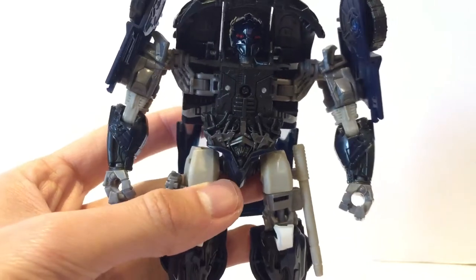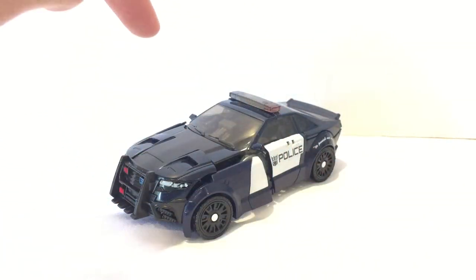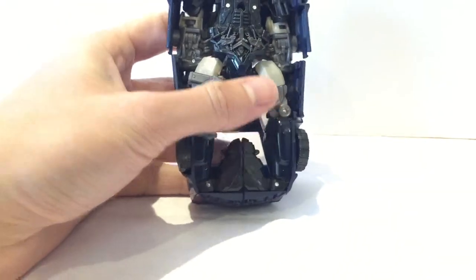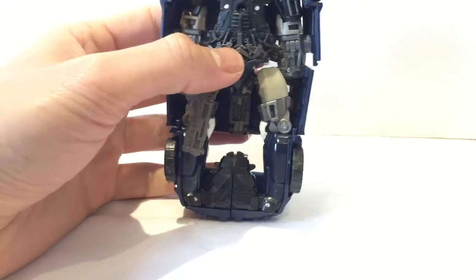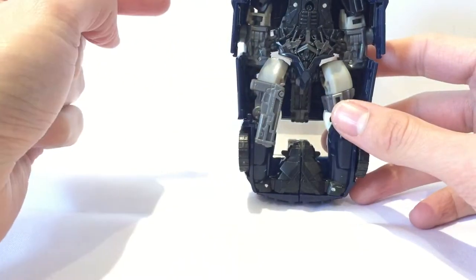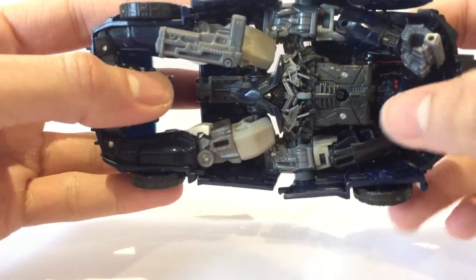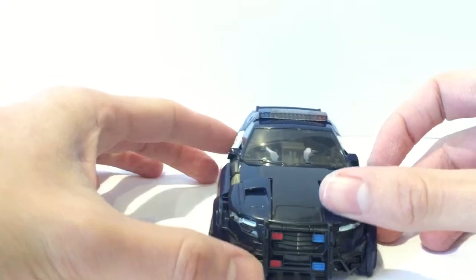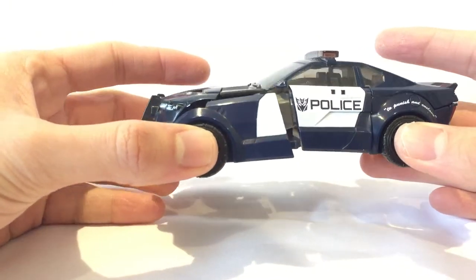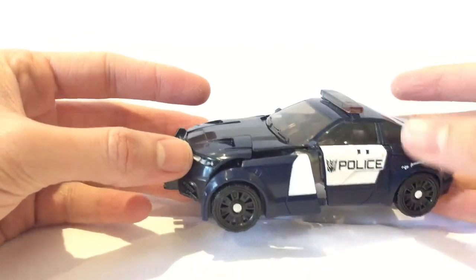Let's keep getting this guy transformed and I'll show you his completed police car form. Here we have a somewhat transformed Barricade. He fits together perfectly. The back section fits fine, but I'm really struggling to get the front together — the arm section is really bugging me. I've tried turning him around and all. I'll leave it for another time. He does look fantastic in his transformed form when you do it correctly. The detailing and paint on him is really nice — even underneath, all the little detailing of this section is really nice.